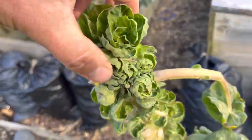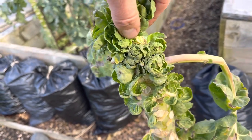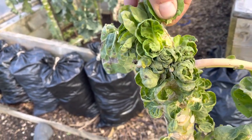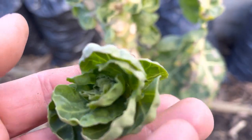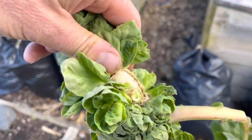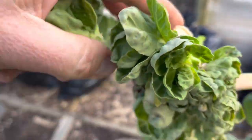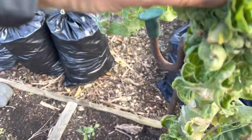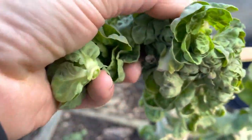We don't have many Brussels sprouts now, but what we do have are these blown sprouts which are a bit like a green collette. I actually like these more than Brussels sprouts, so I always leave quite a lot on the plant to harvest at this stage — they're absolutely gorgeous.